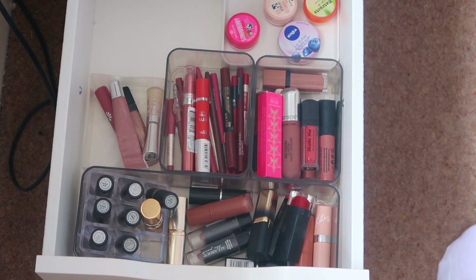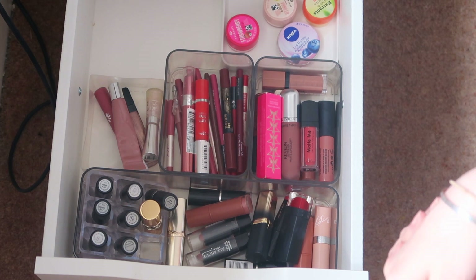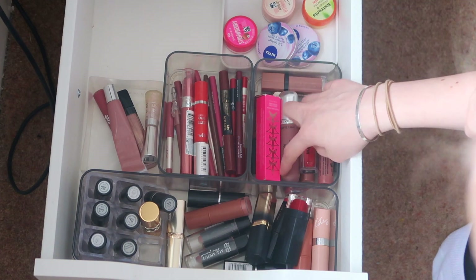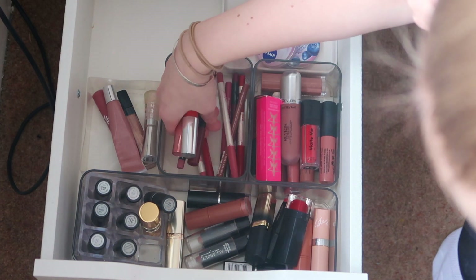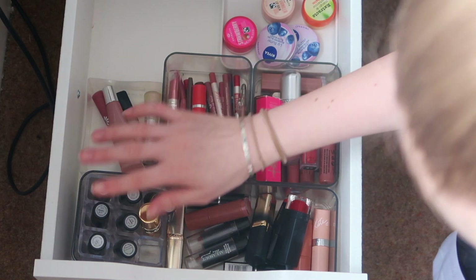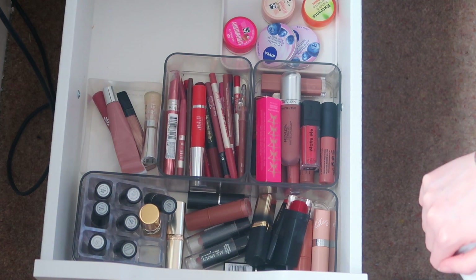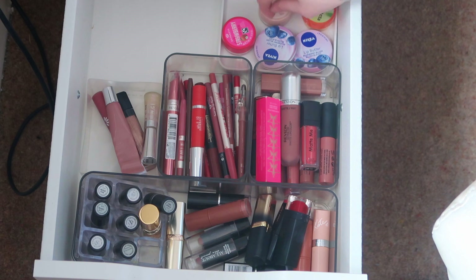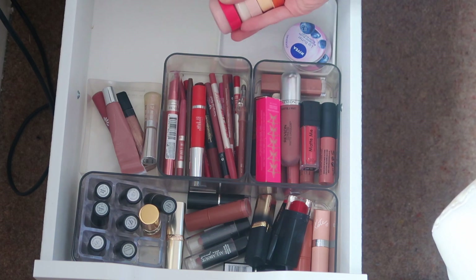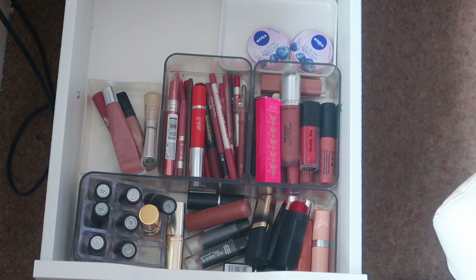This drawer needs clearing out the most — it's the one I own the most products in and wear the least. I have lip balms, liquid lipsticks, lip liners, lip crayons, lip glosses, and lipsticks. I just never really wear lip products. For lip balms, I'm keeping two of the Blevita ones but getting rid of the others because I usually just use Vaseline.